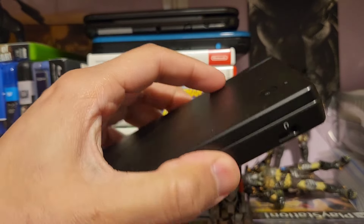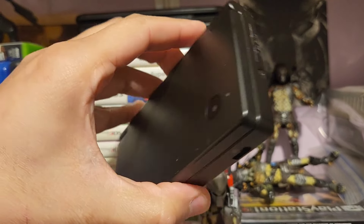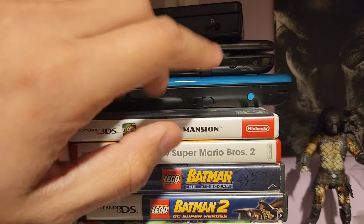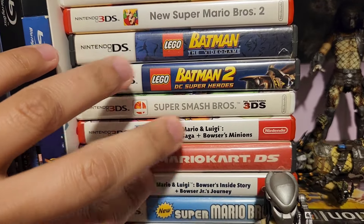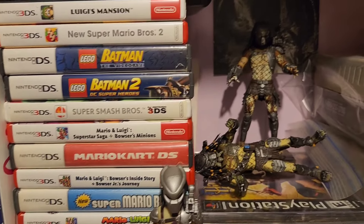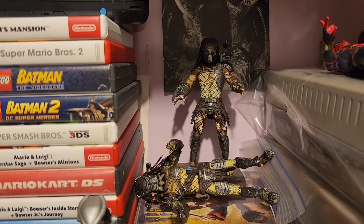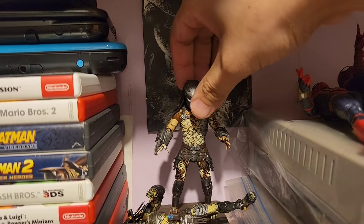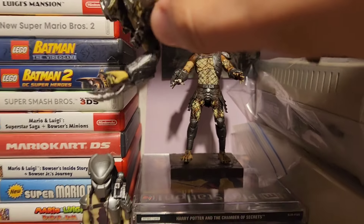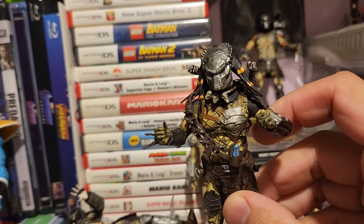I've got my DSi — really beat up and ugly, if you ask me. And the rest of the consoles: the 3DS and the 2DS. All my Mario games that I used to have. And I have the Predator up here. As you can see, I'm a big fan of the Predator. I got the figurines — they're all messy again, just laying there collecting dust.